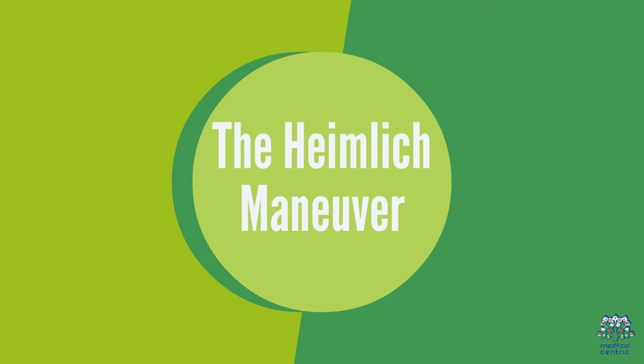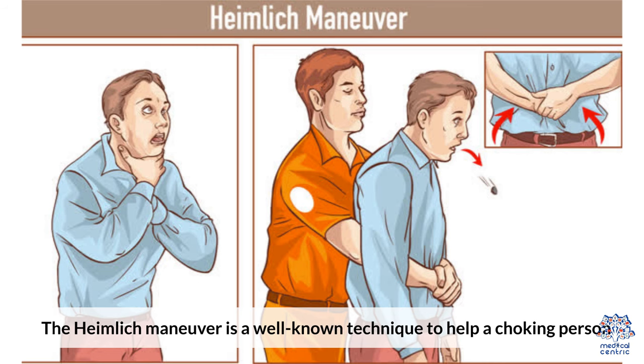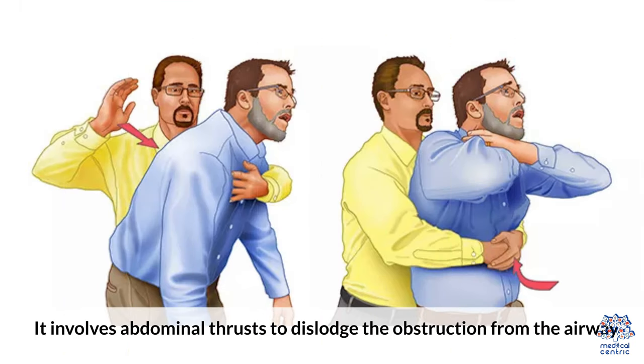3. The Heimlich Maneuver. The Heimlich Maneuver is a well-known technique to help a choking person. It involves abdominal thrusts to dislodge the obstruction from the airway.